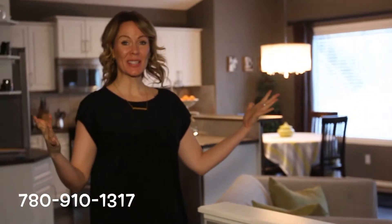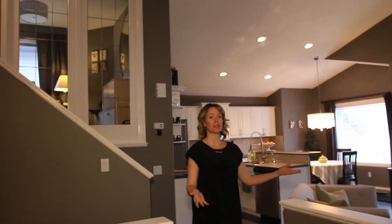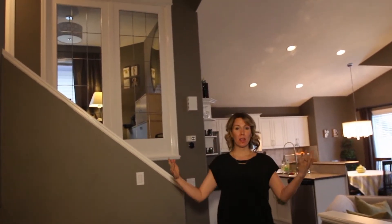Number one is this house itself. First impressions are so important and what an amazing first impression this house makes. You have the beautiful vaulted ceilings, the beautiful colors, beautifully decorated. I love this house.